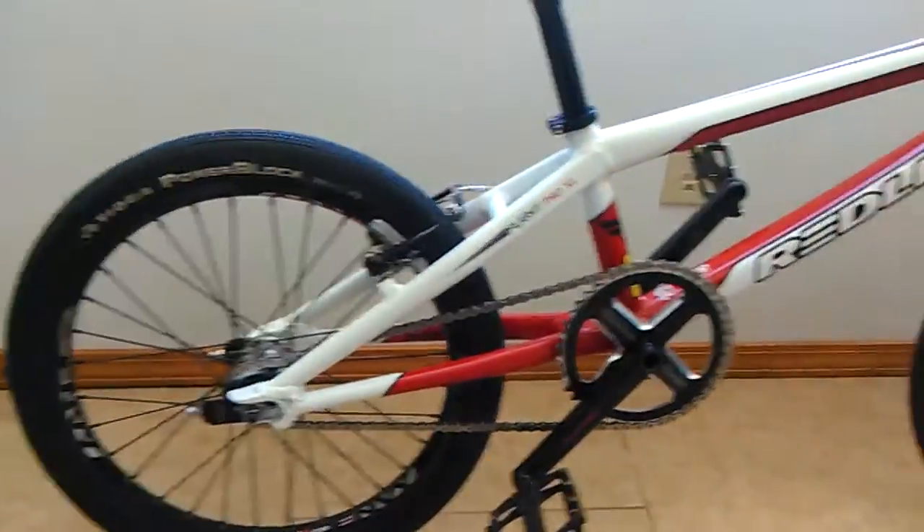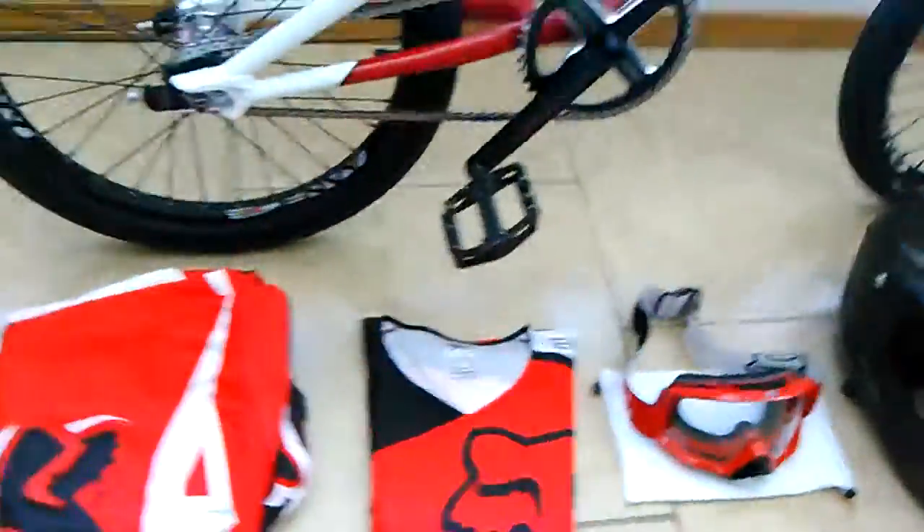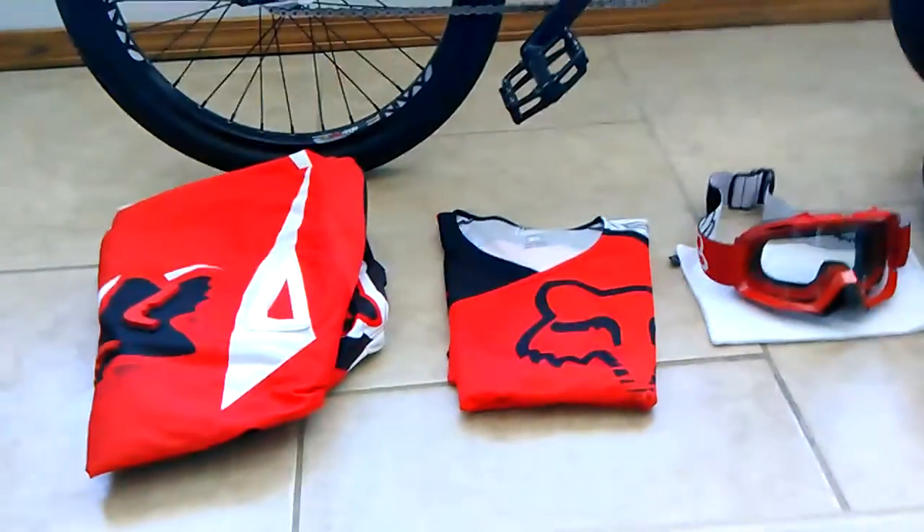I want to go show you guys the rest of my BMX stuff, so give me a second. So this is the rest of my BMX stuff — everything except for my helmet is made by Fox when it comes to the gear.